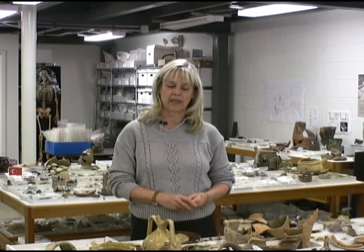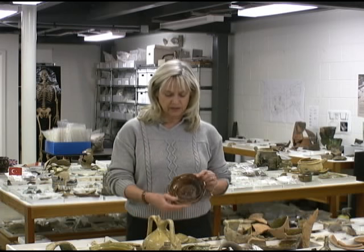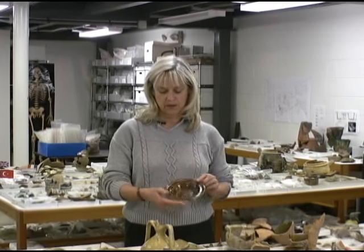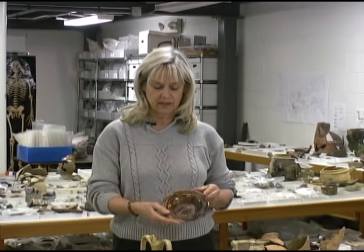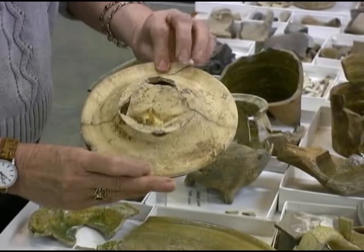We have very few flat forms — in other words, very few dishes. We think that they used a lot of wooden dishes called treen. But in this context, we actually do have a number of these very small, little plates, which were used for individual servings of food.